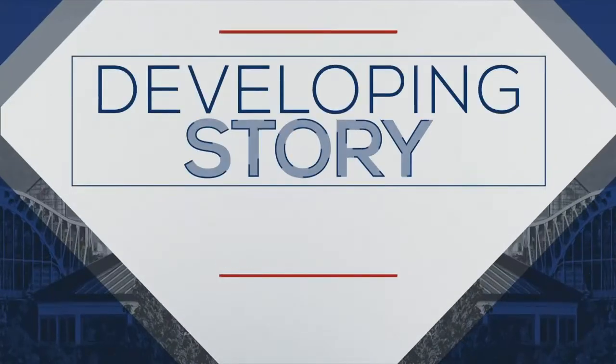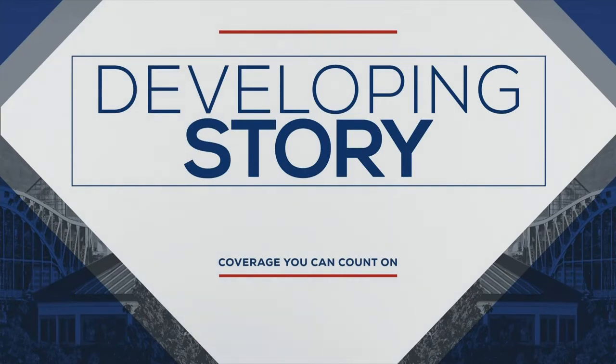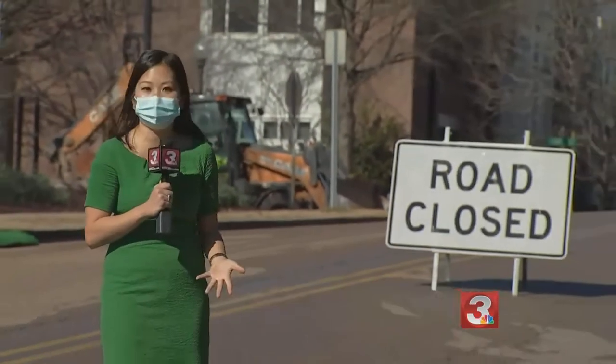Repairs are still underway on Palmetto Street near UTC after a water break about five to six days ago. Channel 3's Angela Kim has more on what happened and how it's affecting people driving and moving across campus. We are out here on Palmetto Street where water is rushing down the street almost like a river.